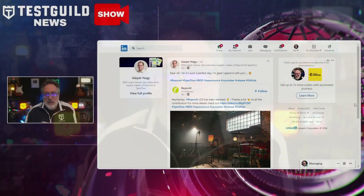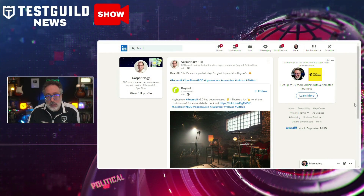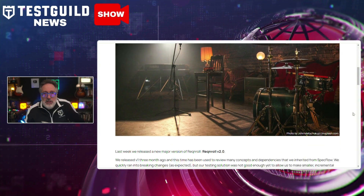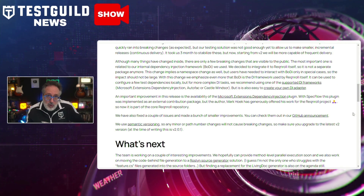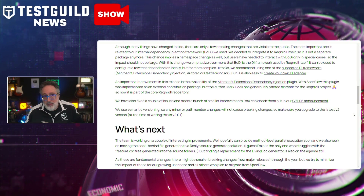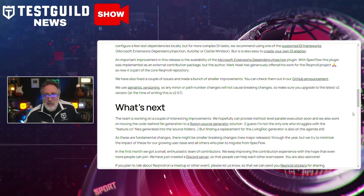The C# BDD solution Reqnroll is on a roll — it just announced its latest version release, version 2.0. Gasper just announced this new release, which includes significant updates and improvements such as the integration of the internal dependency injection framework Bodai directly into Reqnroll, which helps eliminate the need for separate packages. This change simplifies the configuration of test dependencies and enhances the overall functionality of the platform.